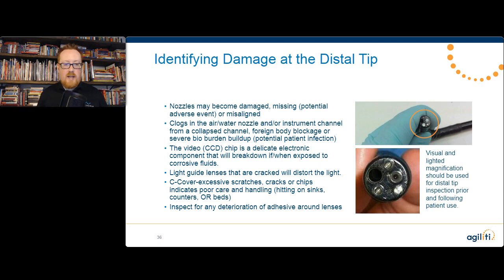Regarding damage at the distal tip — nozzles can become clogged, damaged, or even go missing. You don't notice this unless you're actually looking for it. That's why you have to have the tools and actually use them. Clogs can occur in the air water nozzles and the instrument channel. We get scopes in for repair from a clogged air water channel backed up with bio burden — representing multiple patients exposed to everything else that was inside that channel. Also inspect the objective lens to ensure the covering has a nice solid seal with no scratches.